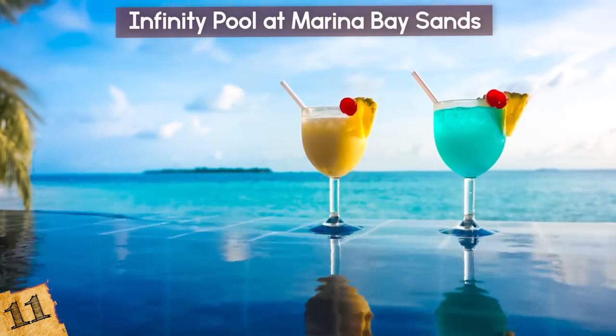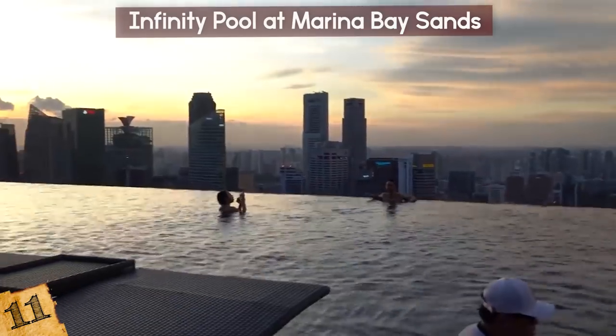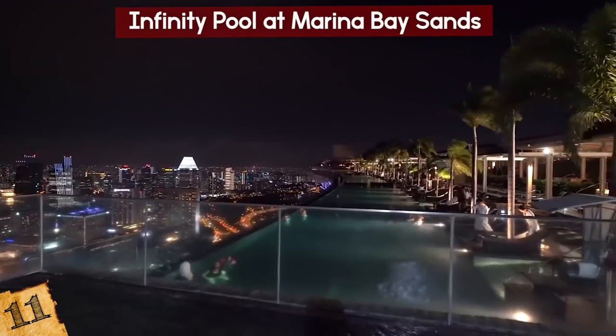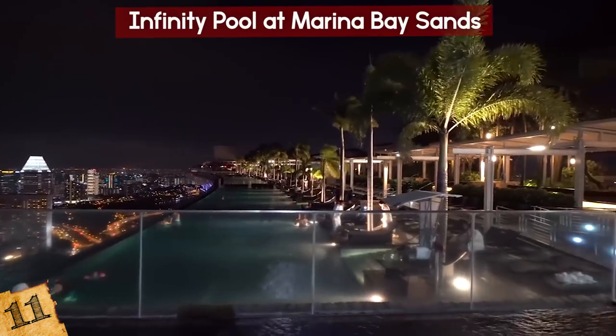There's also a jacuzzi, of course, with an ocean view. So how do you gain access to this posh pool? You'll have to book a room. As you'll learn about several other pools on this list, it's only open to registered hotel guests, for everyone's safety.